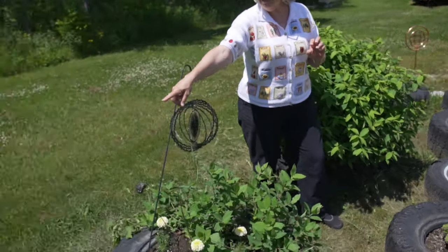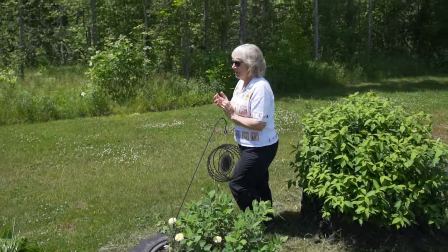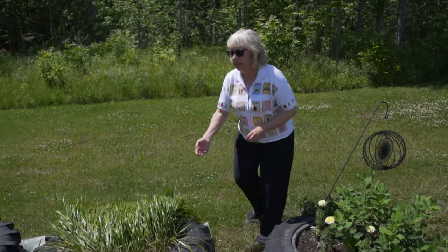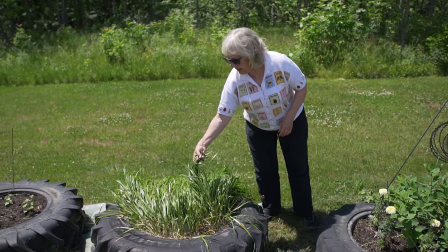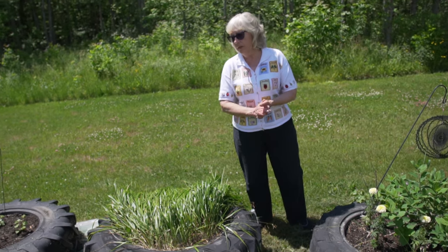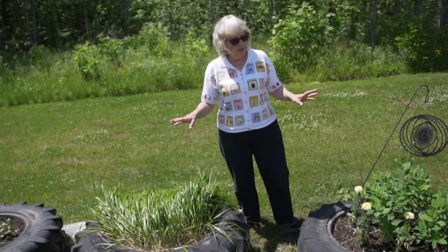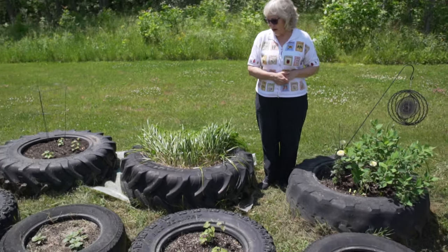And that is sweet grass. There's not much smell now and it's ready to be harvested, but once it's dried it's got that beautiful sweet grass smell, and then it'll come again in the fall. Some of this I don't dye with, but we use it and I do some crafts with the sweet grass.